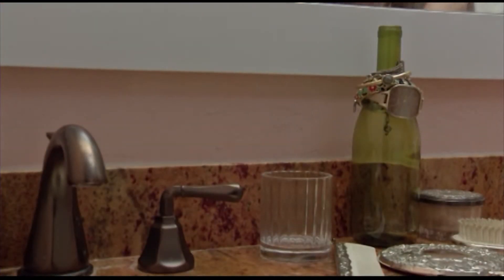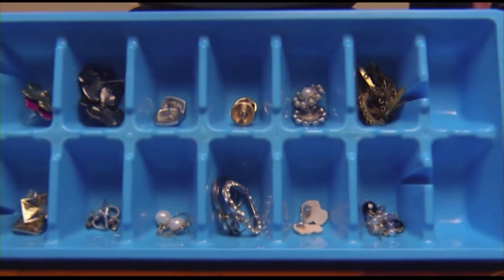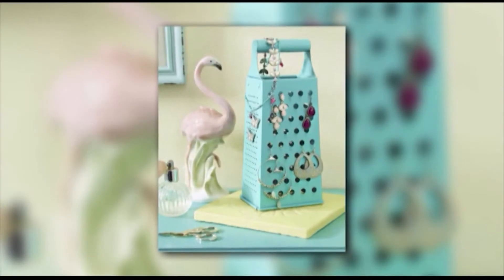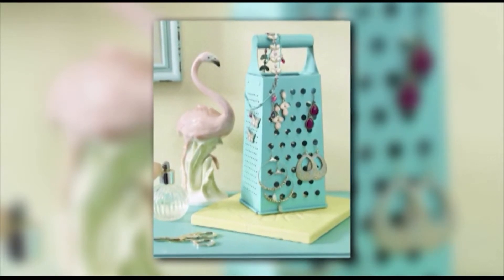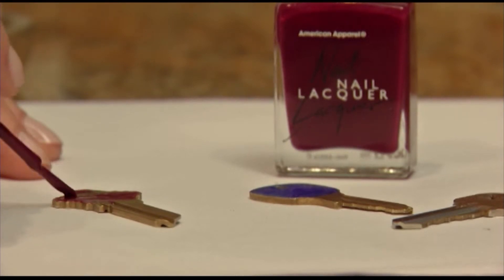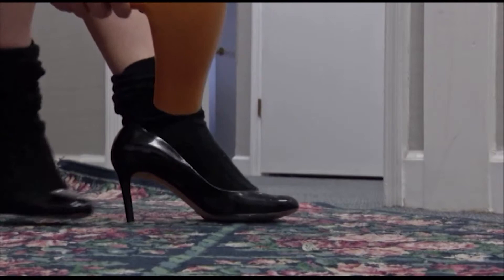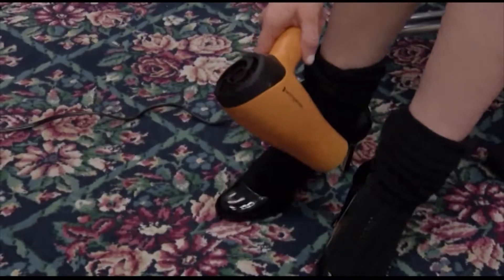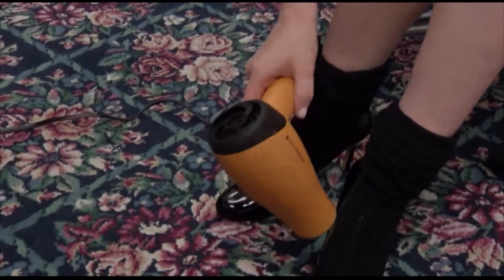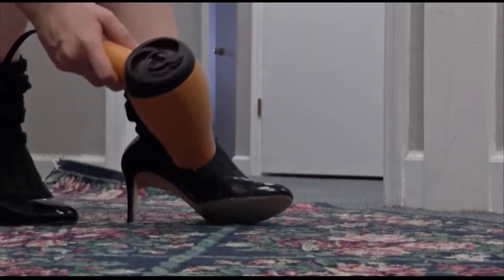Keep your jewelry organized by using kitchen essentials that double as chic storage. Use empty wine bottles for bracelets, an ice cube tray to separate your earrings, and a little paint on a cheese grater makes a pretty earring display. All those keys have you confused? Use different colors of nail polish to paint them for an easy ID. Shoes can be broken in painlessly by throwing on a pair of thick socks and using a hot hairdryer on the tight spots until you feel them give — your shoes will fit comfortably every time.